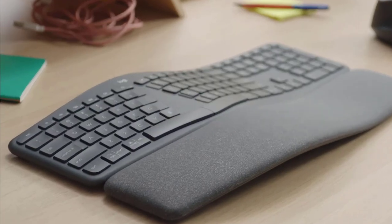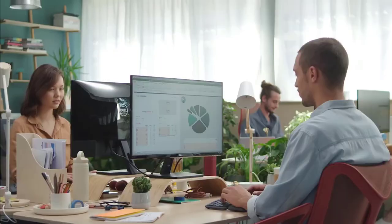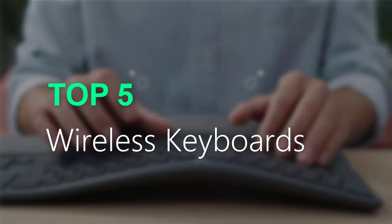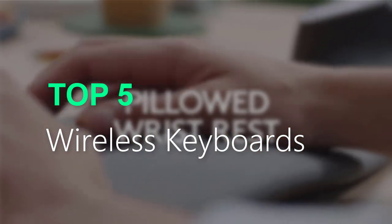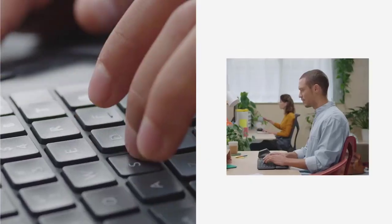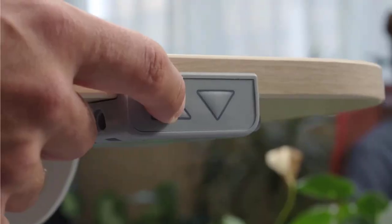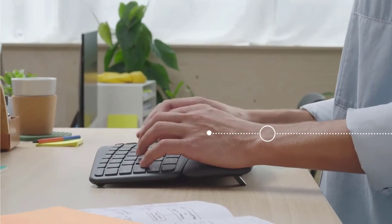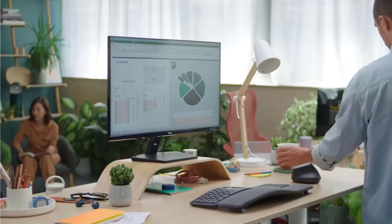Are you searching for the best wireless keyboards? You are in the right place for getting valuable info on wireless keyboards. In this video, we will recommend the top 5 best wireless keyboards. This list is based on personal opinion, covering price, quality, durability, and more. If you want to see pricing and more information, check out the link given in the description.